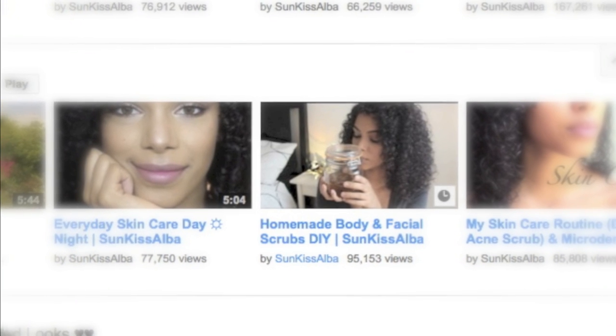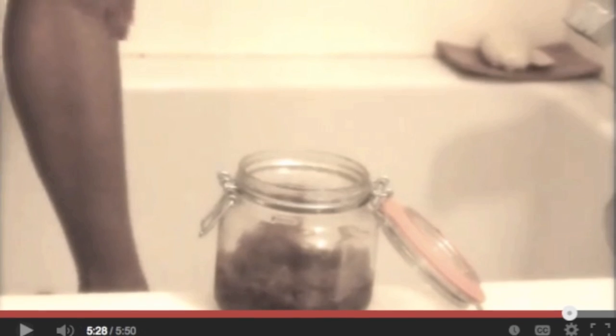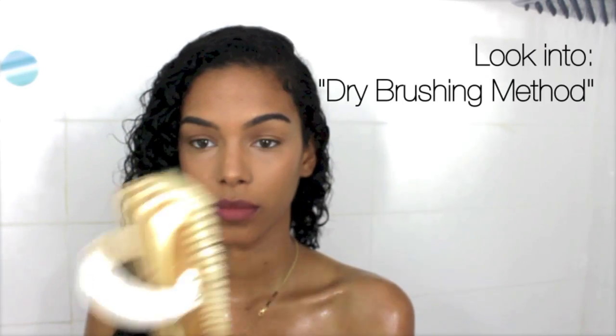Sugar scrubs are so amazing for the skin and exfoliating. I also have a video on a DIY scrub that you guys can do at home and it works amazingly — you can see that video on my skincare playlist.